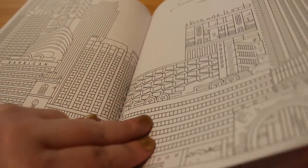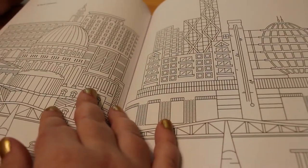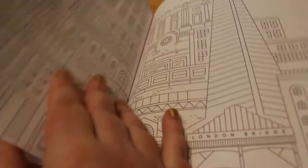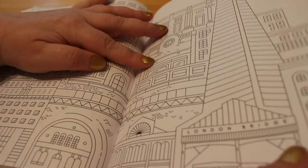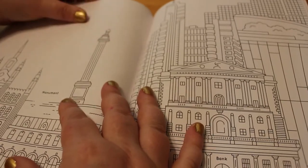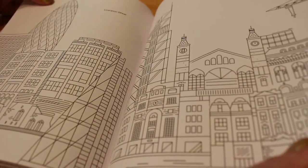Oh look, more aeroplanes — and there's the Barbican Centre. St Paul's Cathedral. And the Tate Modern. London Bridge. The Shard. Monument. Liverpool Street — there's the Gherkin.